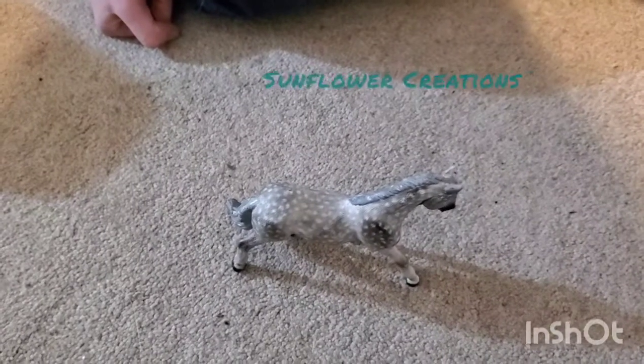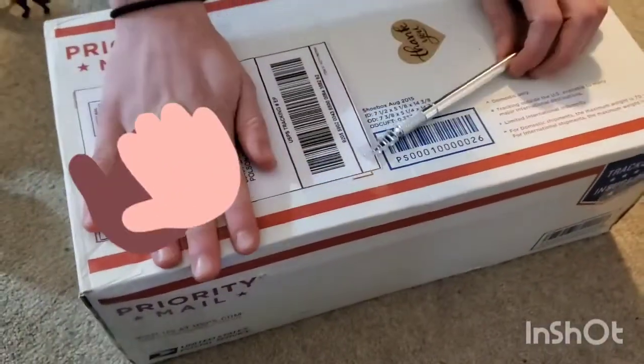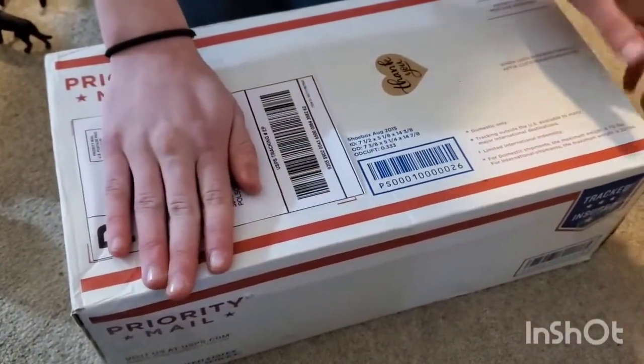Hello, it's Sunfire Creations here and welcome back to my channel. So today we're going to be unboxing some retired Schleich. I am so excited right now, so let's just get into it.